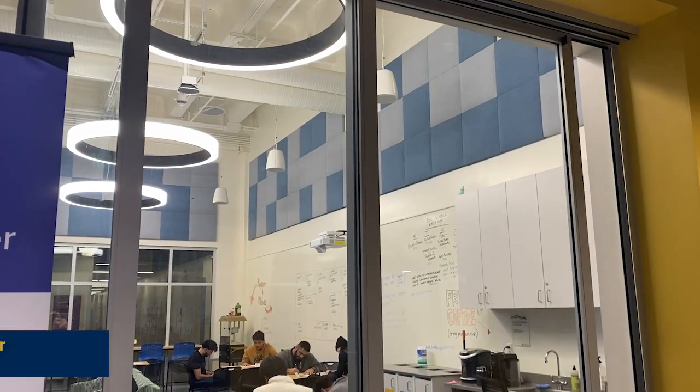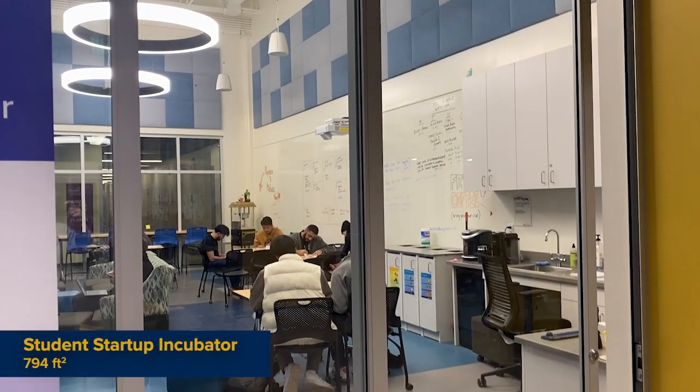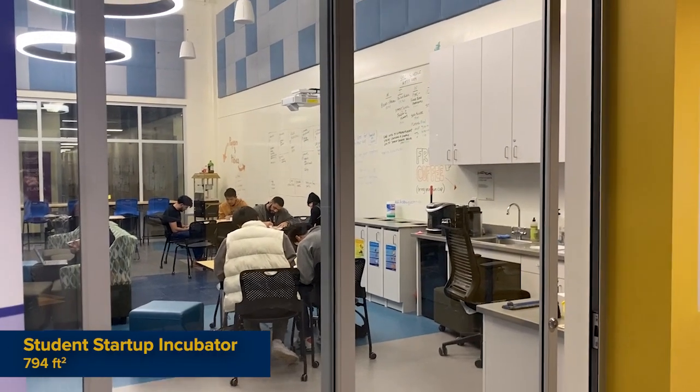Our next stop is the Student Startup Incubator, which is home to our Student Startup Center. If you're looking to learn about entrepreneurship, this is the place for you. Here you'll meet founders, investors, and subject matter experts who can help you develop your venture.